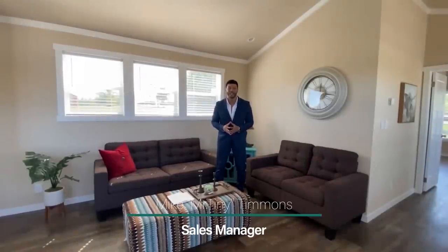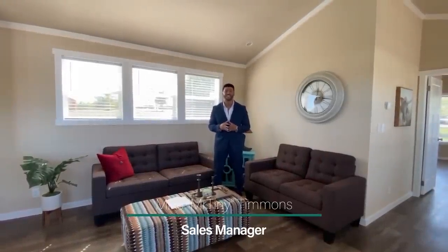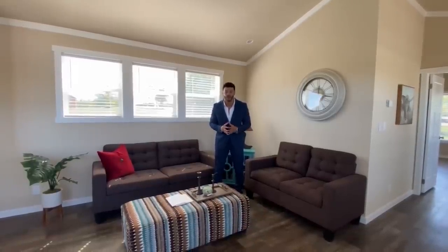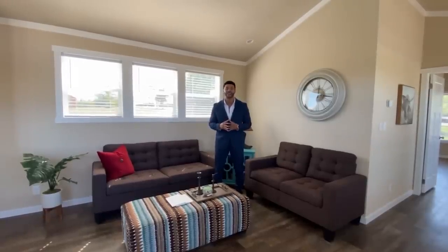How's it going everybody? This is Mike, Mr. Tani Timmons, coming to you with another episode of Single Section Sunday, where every Sunday I showcase a particular single section home available here at Recreational Resort Cottages. And this Sunday, I'm bringing to you the Diner.